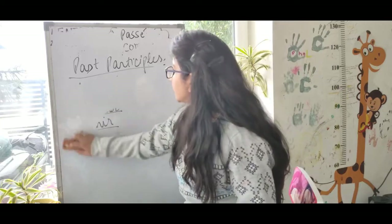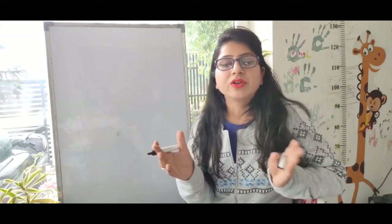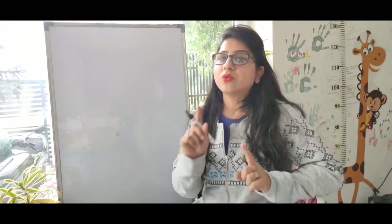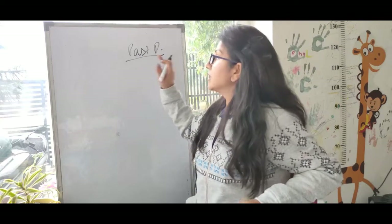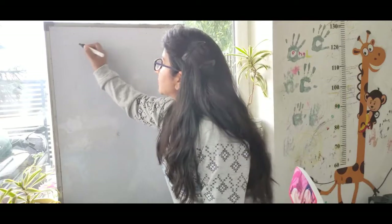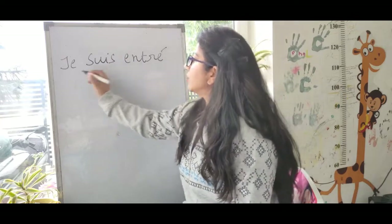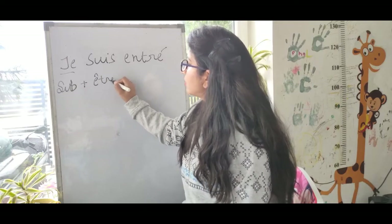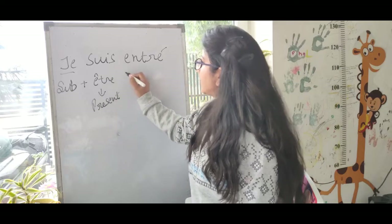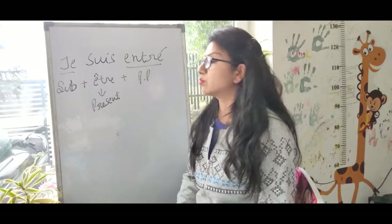One very important point: with avoir verbs there was no agreement with gender and number, but with être verbs the past participle must agree with the gender and number of the subject — just like adjectives. So the formation is: subject + être (present tense) + past participle, and the past participle changes depending on whether the subject is masculine, feminine, singular, or plural.